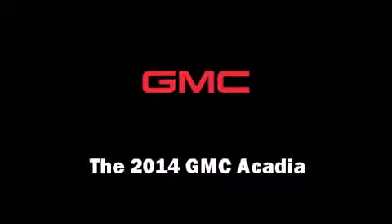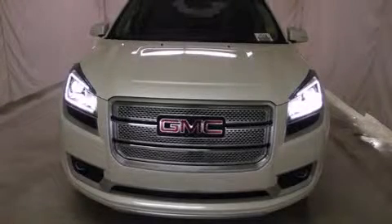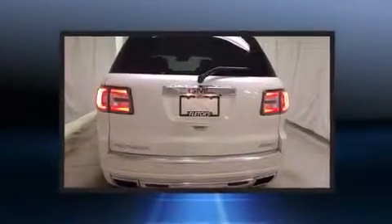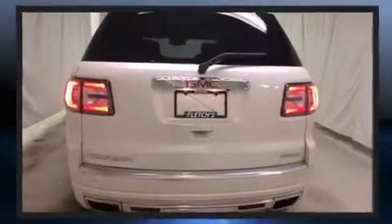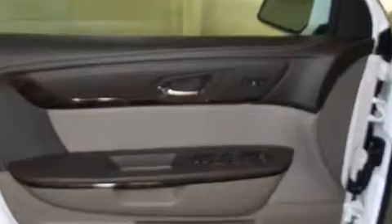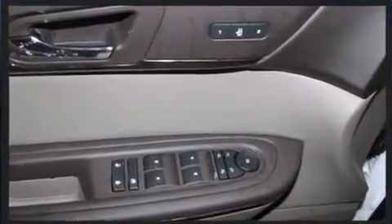Treat yourself to a test drive in the 2014 GMC Acadia. A 3.6-liter V6 engine pairs with a sophisticated six-speed automatic transmission, and for added security, dynamic stability control supplements the drivetrain. It's equipped with tons of terrific amenities.